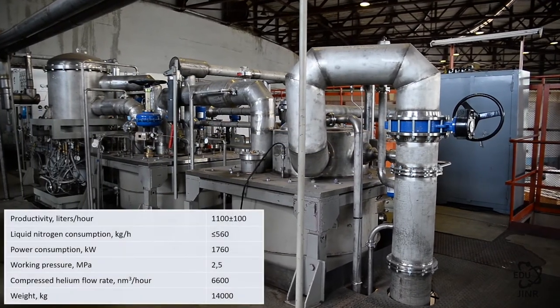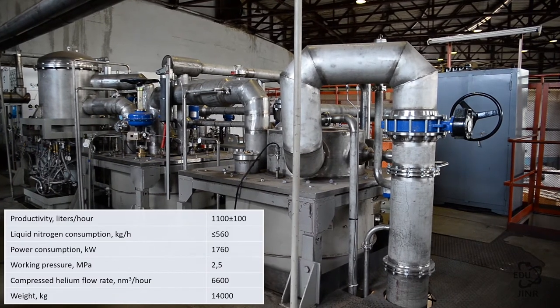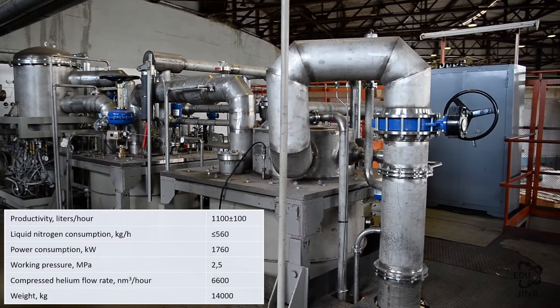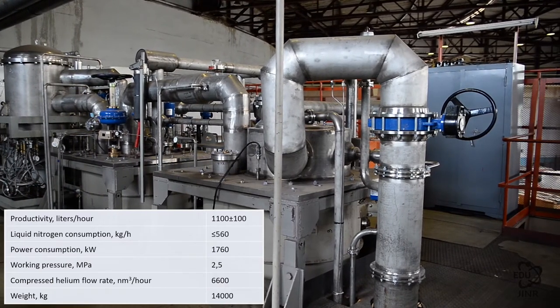To double the cooling capacity, JSC NPO Geli-Mash developed the largest helium liquifier in Russia, with a productivity rate of 1,000 liters per hour. The first liquid helium was produced by this liquifier in June 2016. Unlike the existing KGU-1600 cryogenic facilities of the nucleotron, this liquifier has an automatic control system and will require minimal operator intervention in the future.